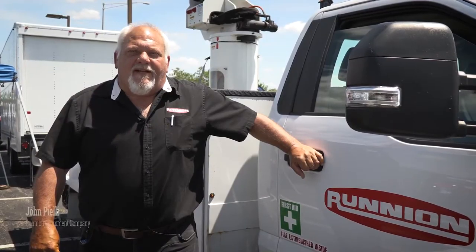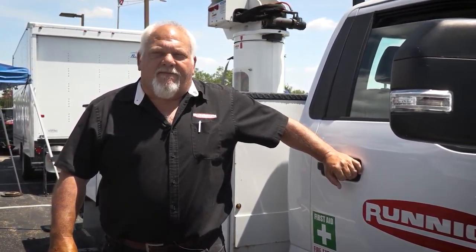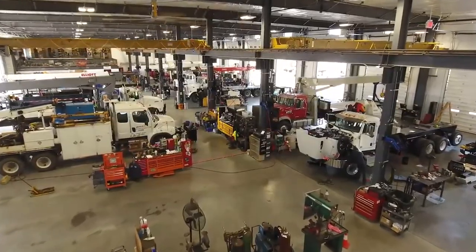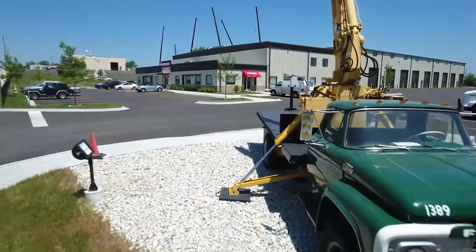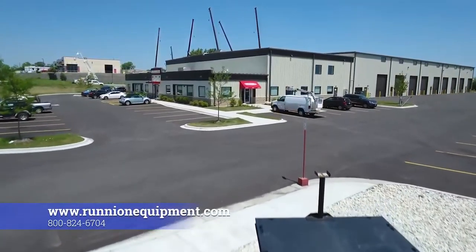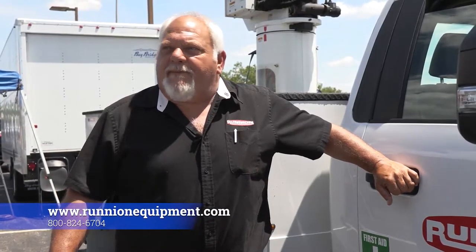Hi, I'm John Pielli with Runyon Equipment. I'd like to thank the Joe Cotton Ford family for inviting us to commercial days. At Runyon Equipment we carry Duralift bucket trucks, VersaLift, Helfinger Knuckle Booms, and National Stick Booms. If you'd like to visit us, we're located at 6201 East Avenue in Hodgkins, Illinois. Or feel free to stop at Joe Cotton Ford and talk to Pam or Tracy.